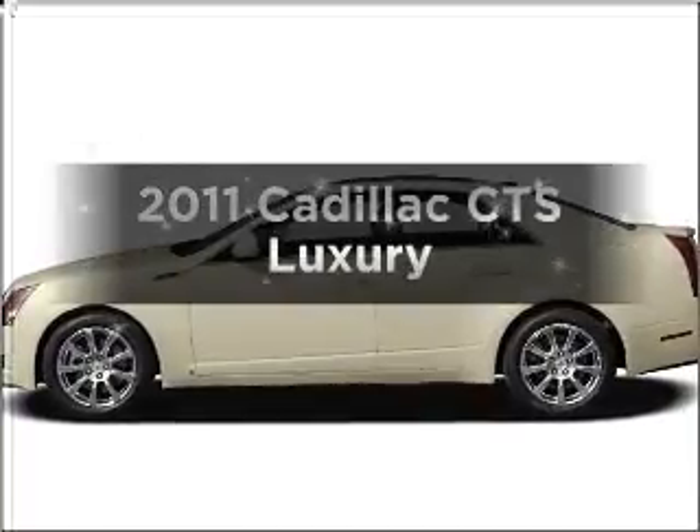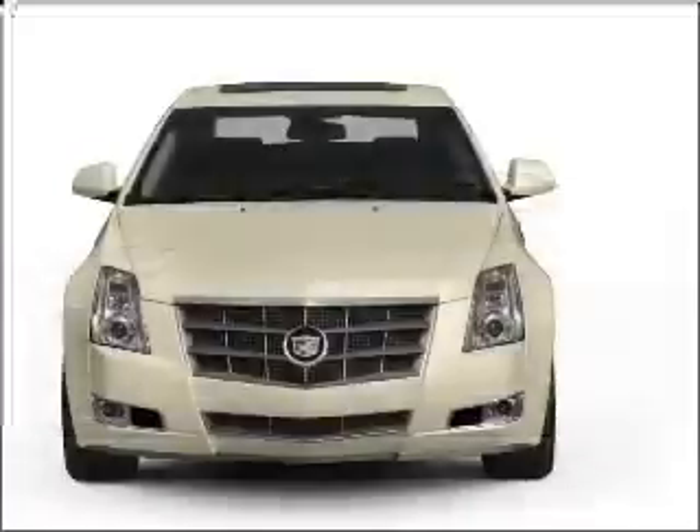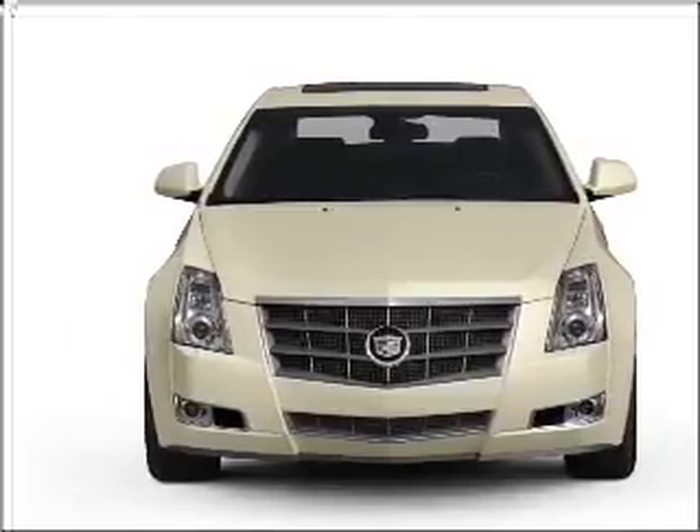Presenting the 2011 Cadillac CTS. This is the set of wheels you've been looking for, with a solid 6-cylinder engine that responds smoothly to its automatic transmission.